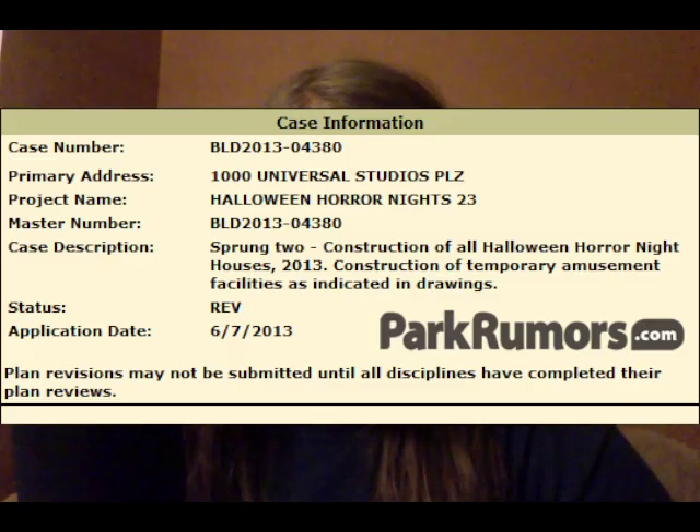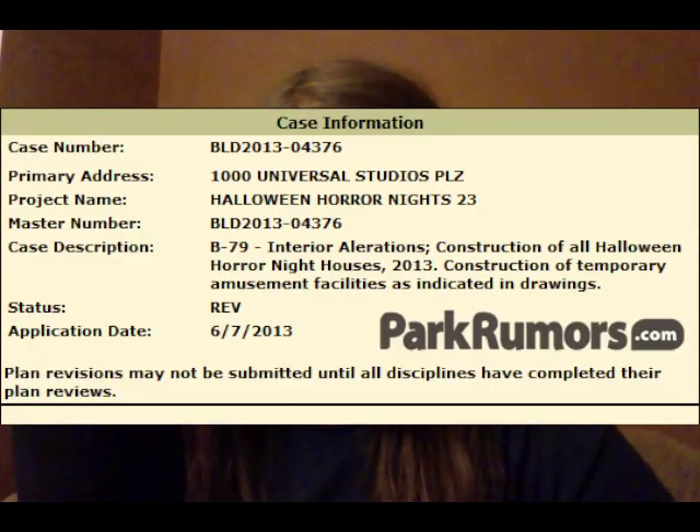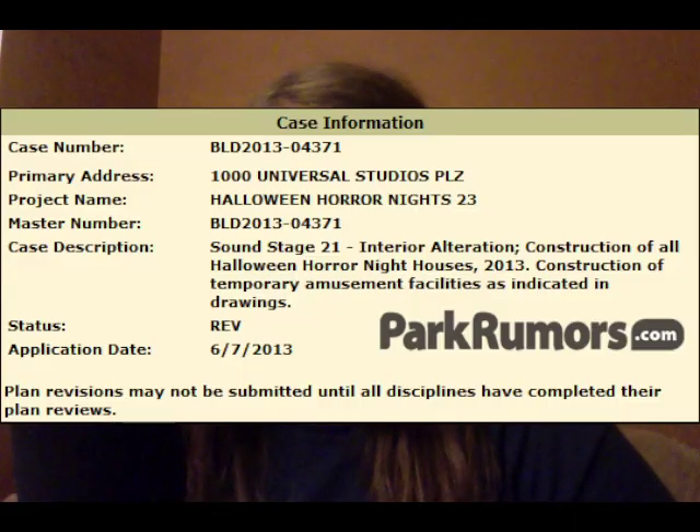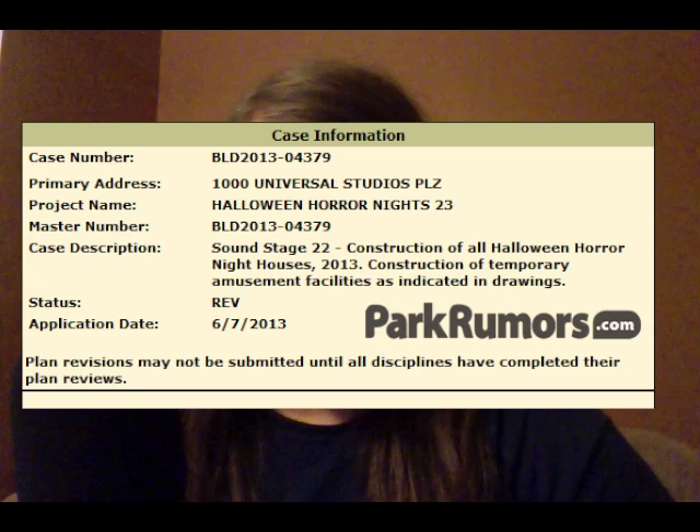Sprung Tent 1, Sprung Tent 2, we also have B79, which is the Parade Building, Disaster Overflow Queue, also known as Building 67, Soundstage 21, Soundstage 22, and Soundstage 24.